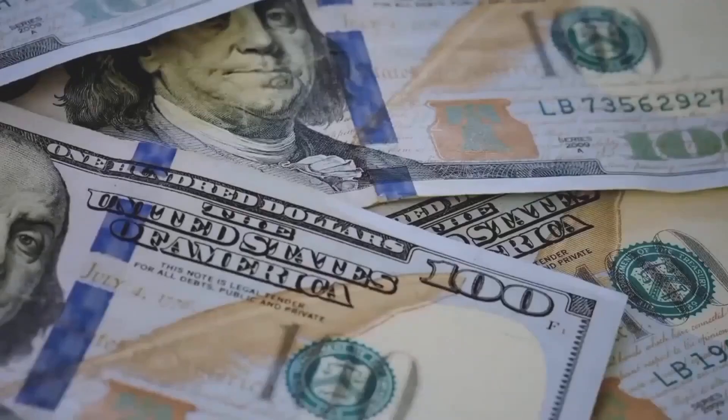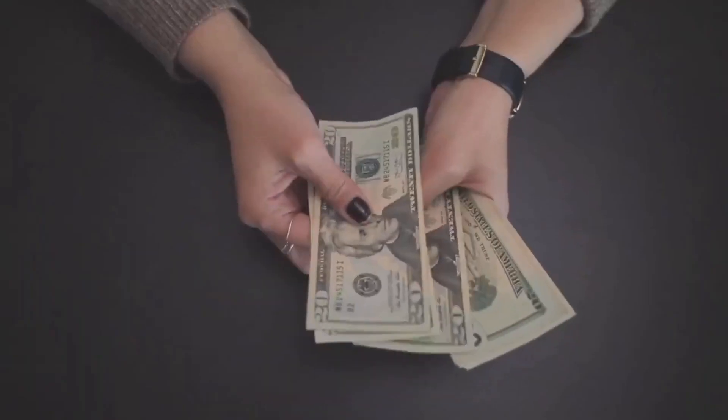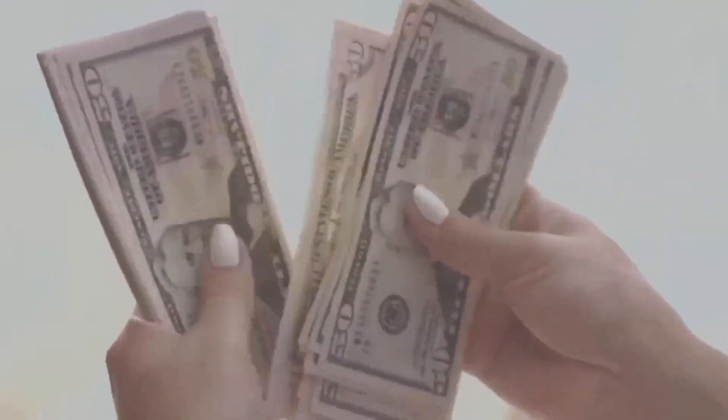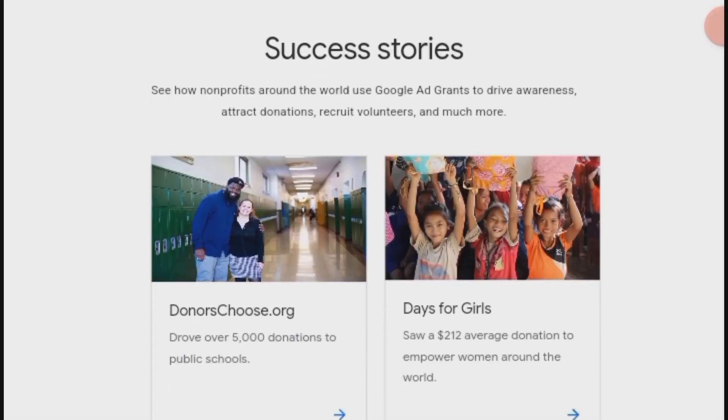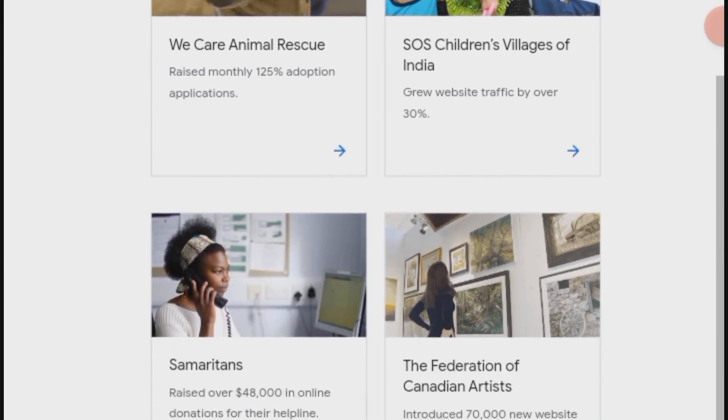Do you know you can get $10,000 free money just by applying to these platforms? Today, I'll share three incredible websites where you can receive free money, up to $10,000. Whether you need financial support, assistance, or funds for your project, these websites work globally. You will also see real-life beneficiaries who've received free money on these platforms.